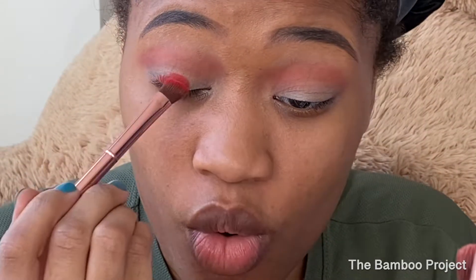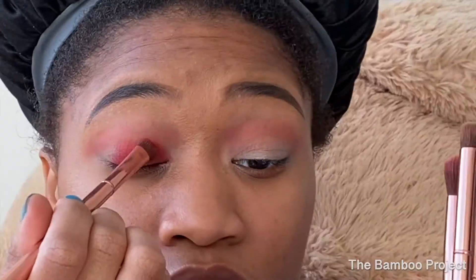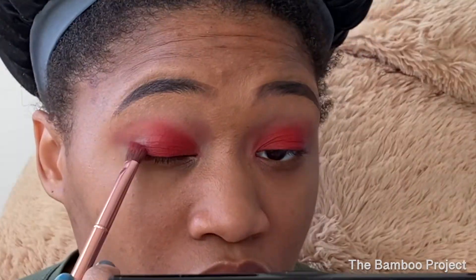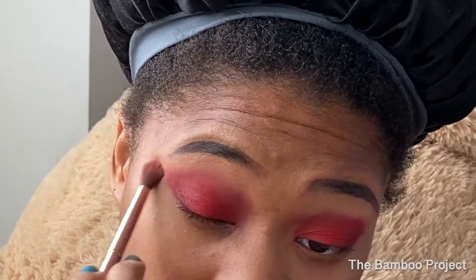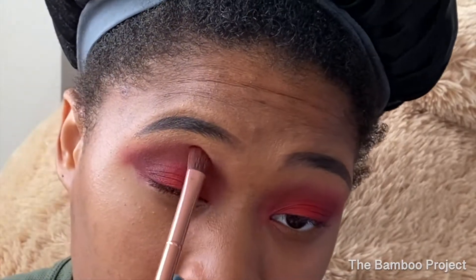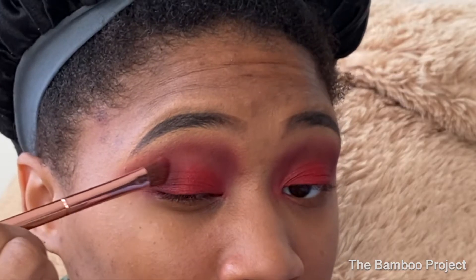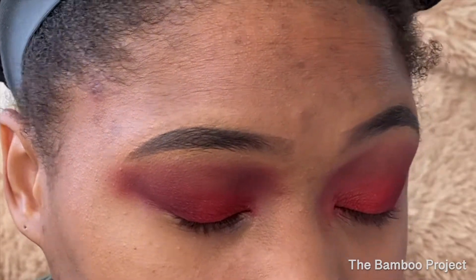I got these two dollar palettes at the beauty supply store and do you see how pigmented this is? That red was brighter than I thought it would be. Now I'm going into my outer corner with like another kind of brownish-burgundy, it was like a deep purple color. I'm blending it out, going over it with a brown eyeshadow, then going over it with like a little metallic red and a metallic purple in the outer corner to give it a bit more of a gradient effect.